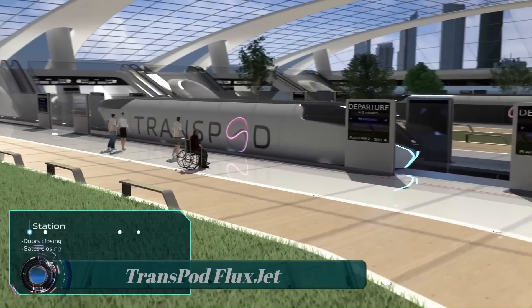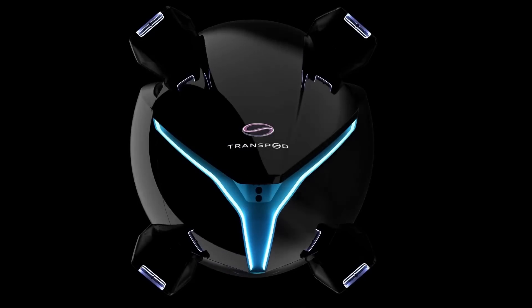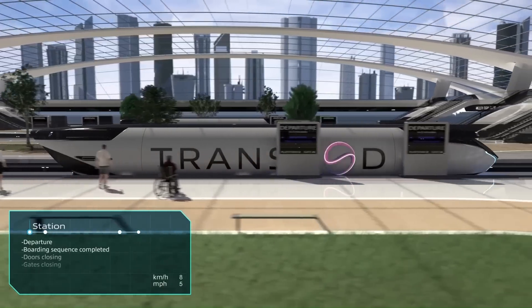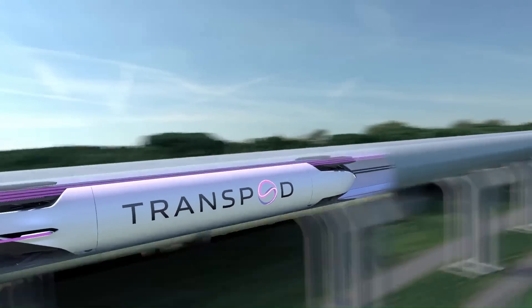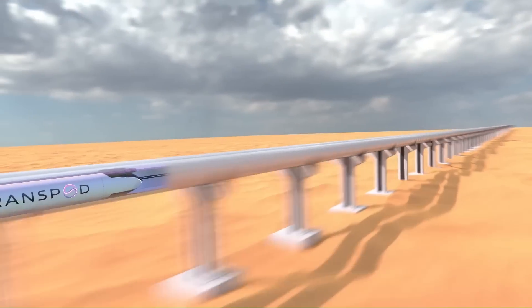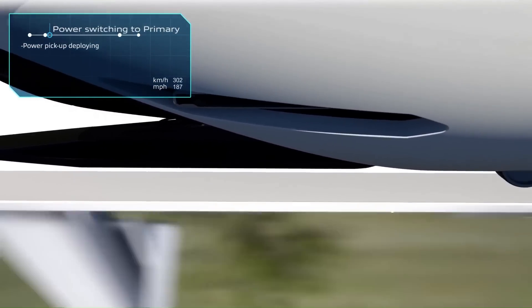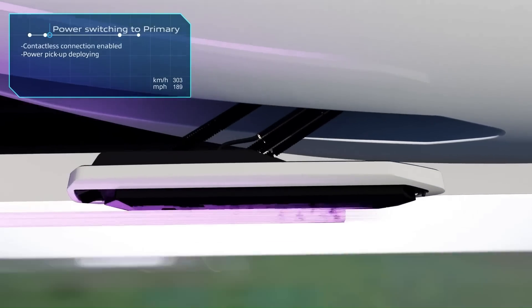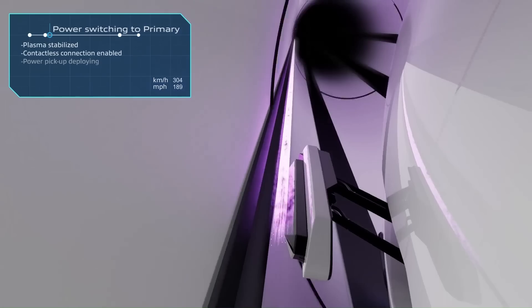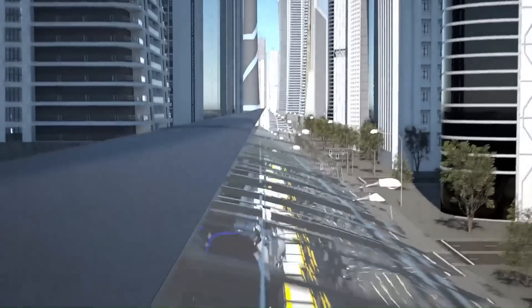Transpod FluxJet. Toronto, Ontario — July 22, 2022. Transpod, the startup building the world's leading ultra-high-speed ground transportation system called the Transpod Line, unveiled the FluxJet — an industry-defining innovation that transforms the way we live, work, and travel. Based on groundbreaking innovations in propulsion and fossil fuel-free clean energy systems, the FluxJet is a fully electric vehicle that is effectively a hybrid between an aircraft and a train.